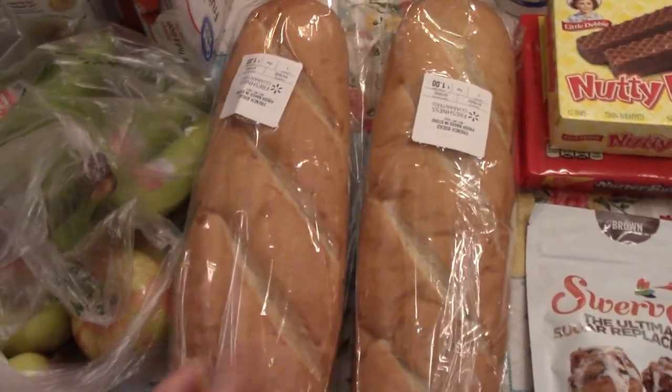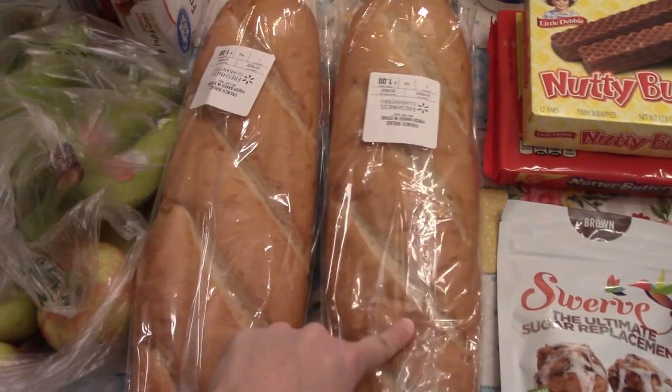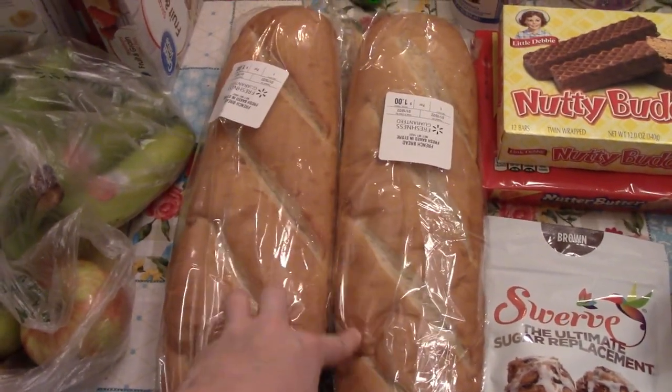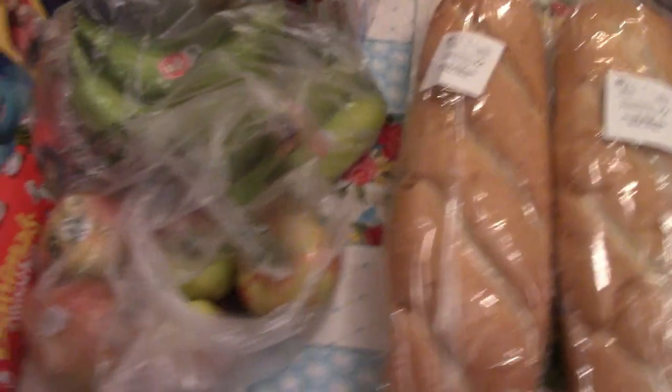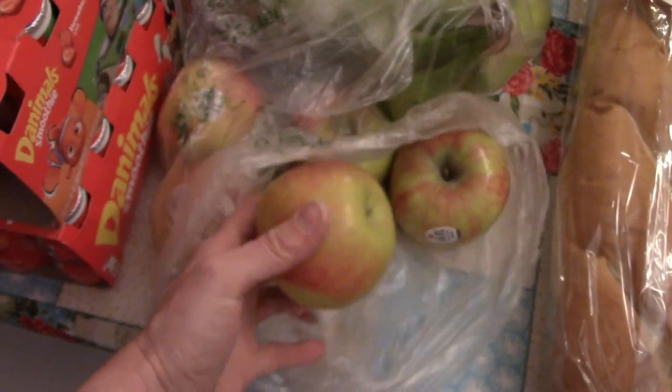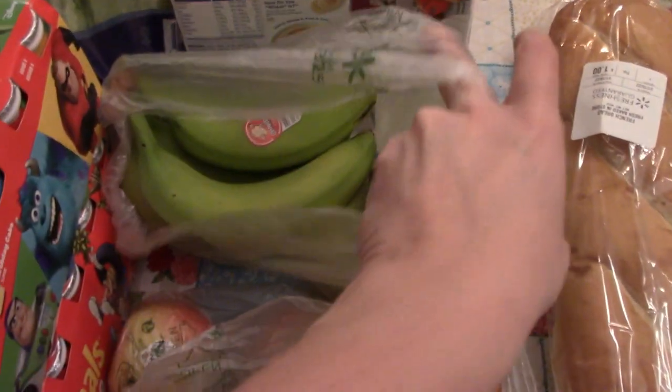I picked up two loaves of French bread. One of them I'm going to use for a French toast bake in the pressure cooker, so stay tuned for that — I'm going to film that. I got some apples, I think they're honey crisp apples, and then a bunch of bananas.